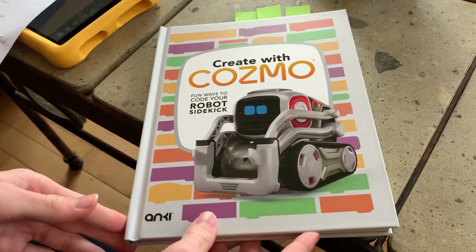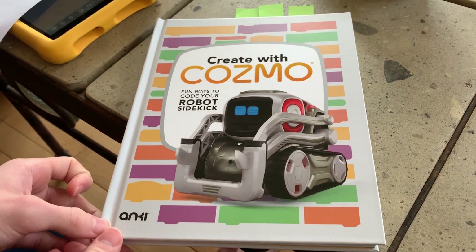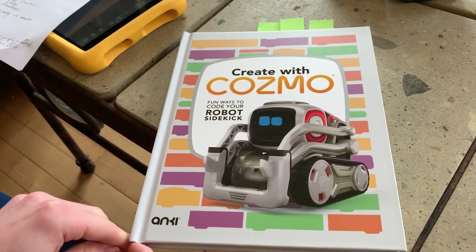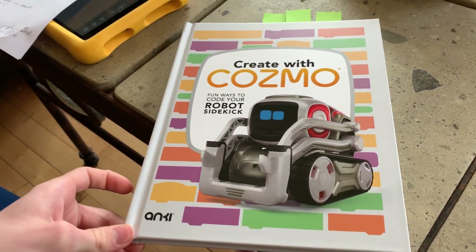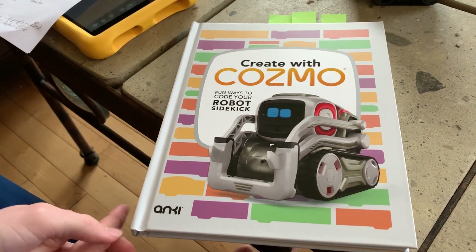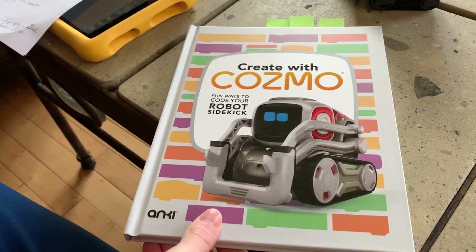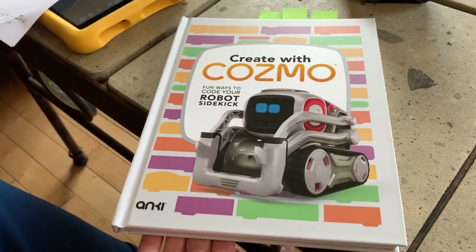Who is the book really geared towards? It's really geared towards beginners and intermediates trying to learn how to code. But avid fans too — if you love Cosmo and coding, you're just going to want the book. Even advanced people, there's some stuff to learn. But if you're a first-time user of Cosmo, this book is pretty cool. Really, it's for anybody.